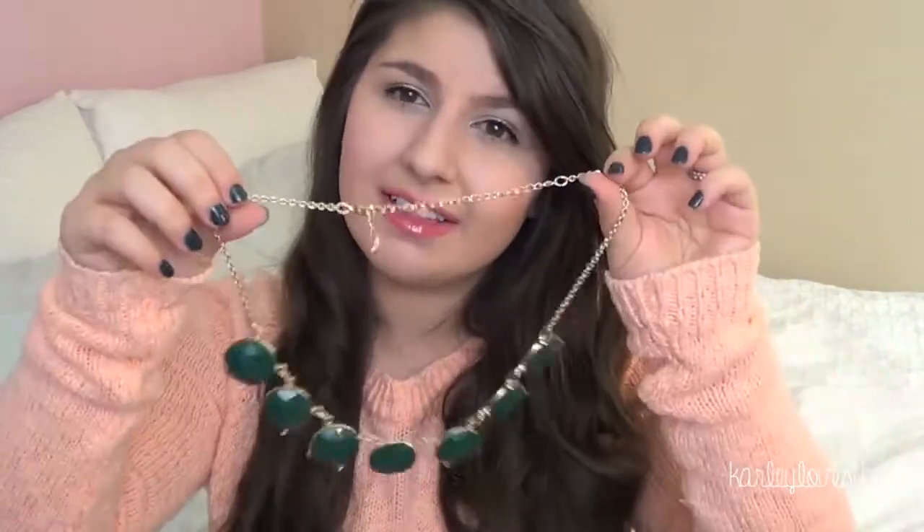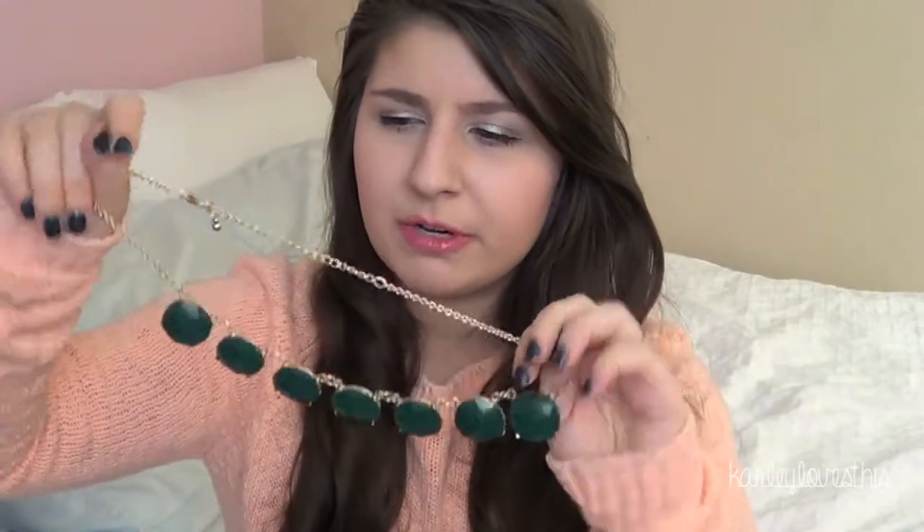The next thing I have is from Charming Charlie's. I don't usually go in there and actually buy anything — I don't like how overpriced stuff is. But I ended up getting this necklace and it's like an emerald green kind of necklace. It's really simple but I really loved the color for the holidays. I think it'll be cute with like basic shirts. I plan on wearing it at Christmas with a button-down, and it'll be dressy enough but still casual. I think it was only like $8.